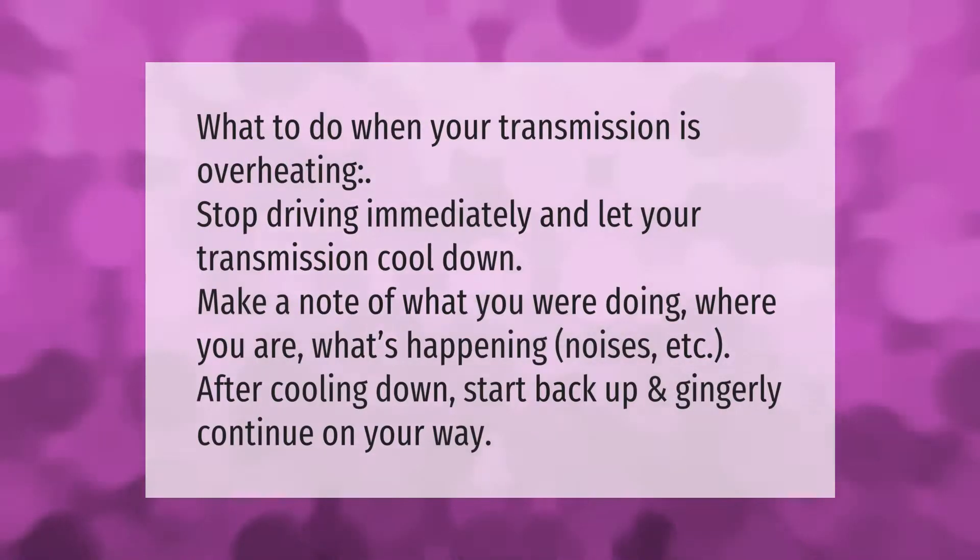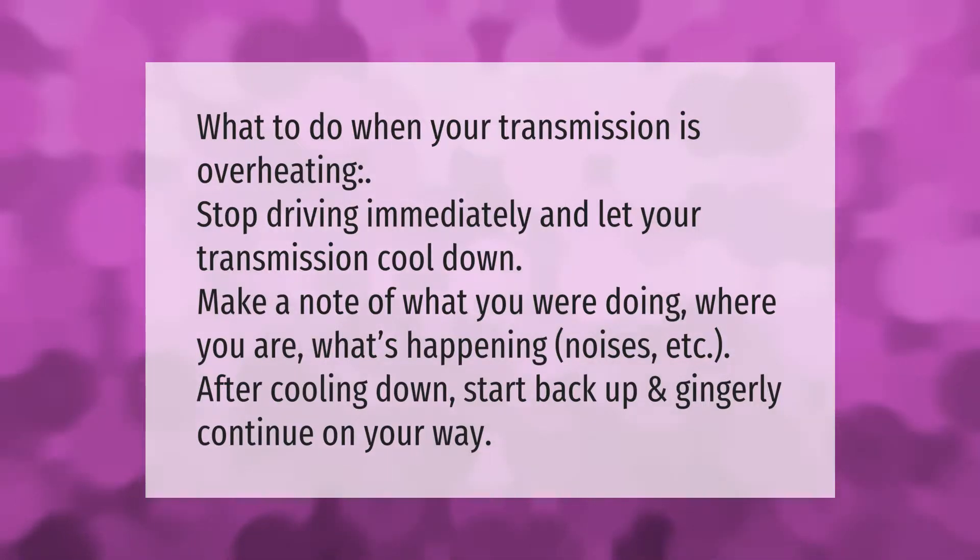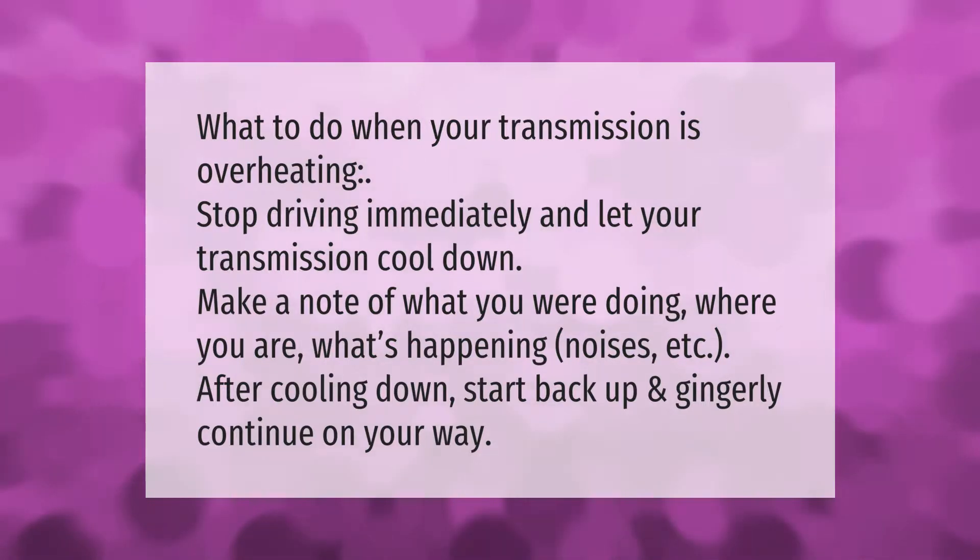What to do when your transmission is overheating: stop driving immediately and let your transmission cool down. Make a note of what you were doing, where you are, and what's happening — noises, etc. After cooling down, start back up and gingerly continue on your way.